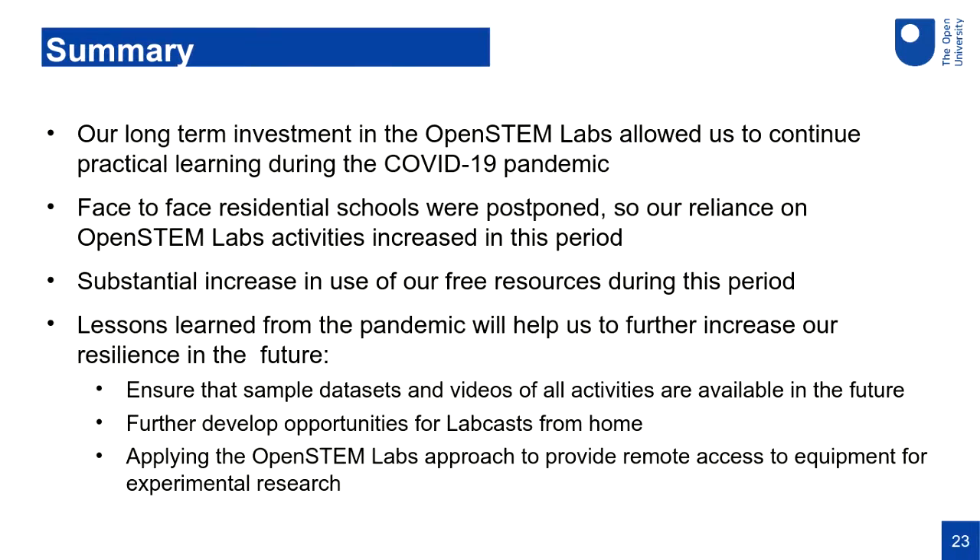To summarize: the long-term investment in the Open STEM Labs did give us a head start to continue practical learning during the COVID-19 pandemic. But it wasn't all plain sailing — our residential schools were all postponed, which has been very challenging and we haven't finally resolved how we'll fix that. It increased our reliance on the Open STEM Labs in the short term, and we're grateful to have had that as an alternative resource. We saw a substantial increase in use of our free resources and are trying to help people find those more easily.